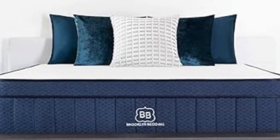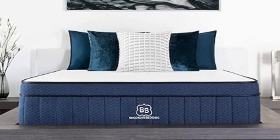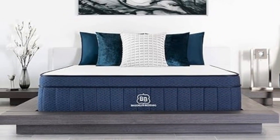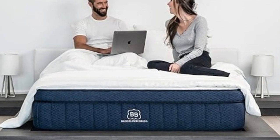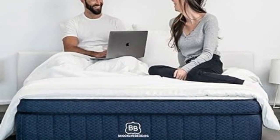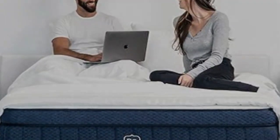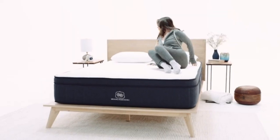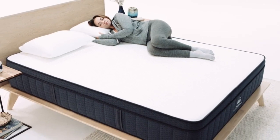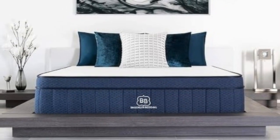You can choose from 10 different sizes for your Aurora Luxe, including the six standard mattress sizes, a split California King option for couples sharing an adjustable bed, and three options intended for RV use. Brooklyn Bedding offers free ground shipping throughout the contiguous U.S. Your order comes with a 120-night sleep trial, and those who keep the mattress also receive a 10-year manufacturer's warranty.